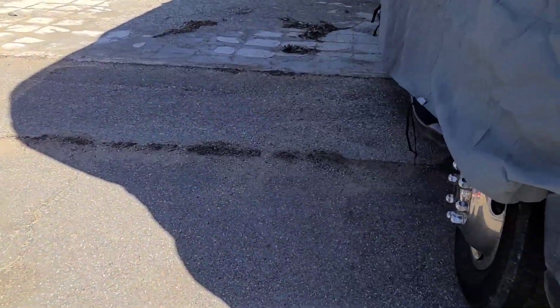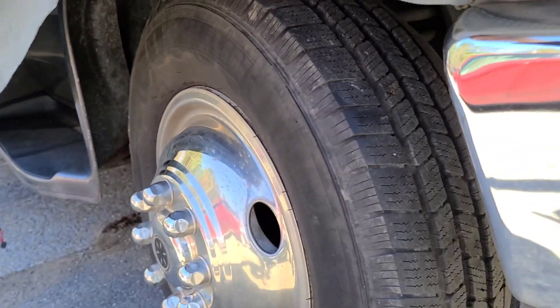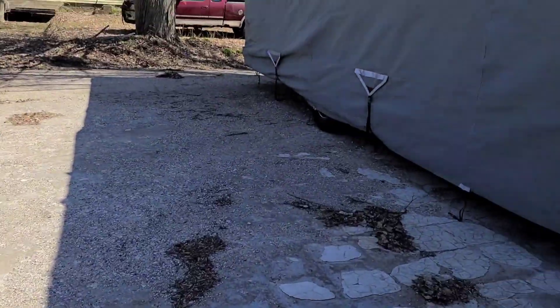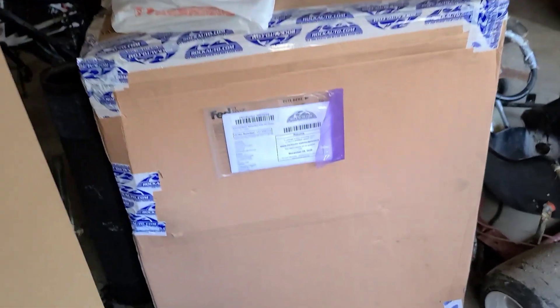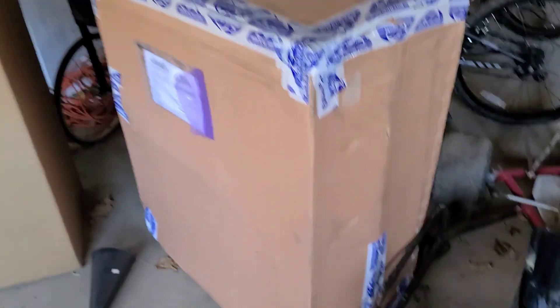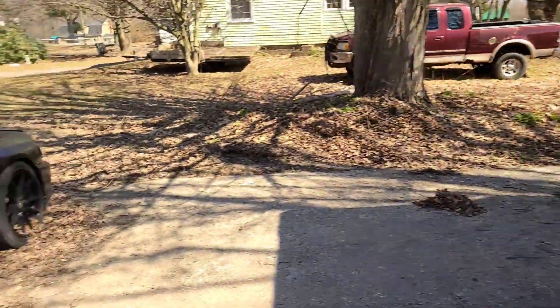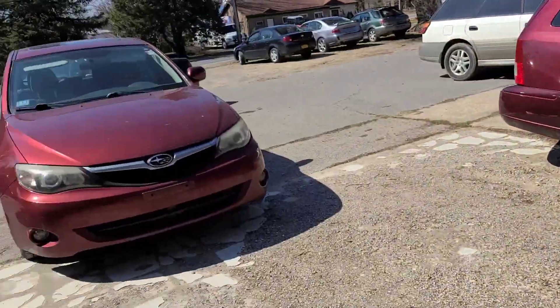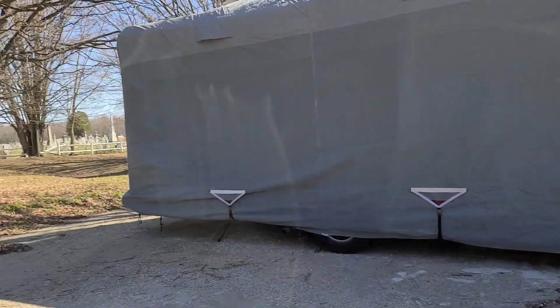It also has some weird camber going on - it's visibly cambered and it's not supposed to be that way. So the plan is hopefully Thursday to get it in, get the gas tank done. This here is a 55-gallon gas tank that needs to go into my RV so we can take it to Texas, and then get it over to the shop Friday for tires and alignment.